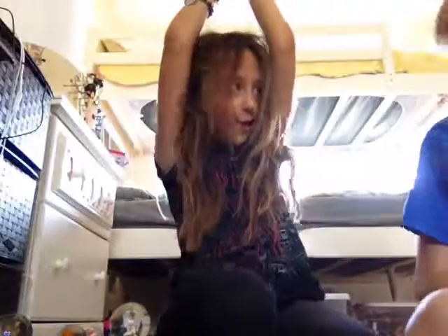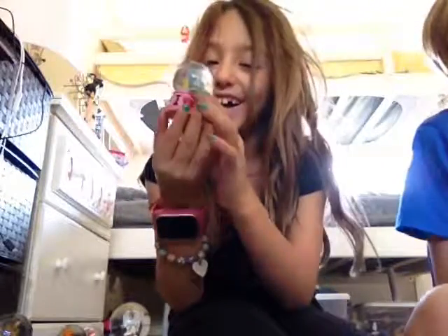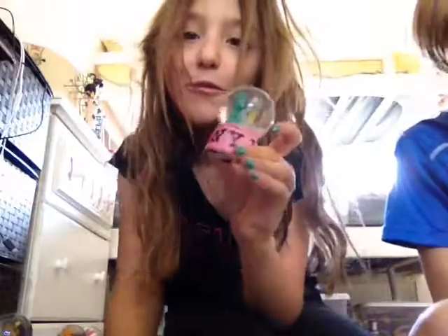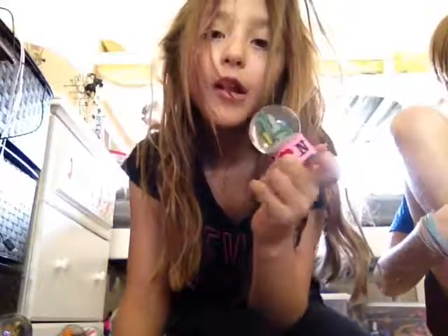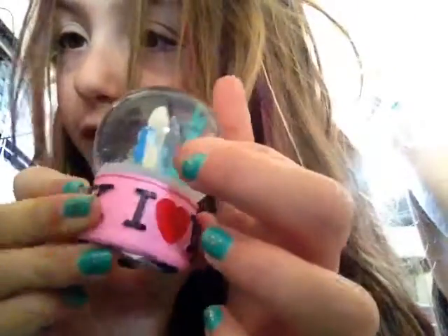And then finally the last one. It's a huge one — I can barely hold it. I got this from New York. It says 'I Heart New York.' Check out my video to see my rock collection. And that is my rock collection — hope you will wait.